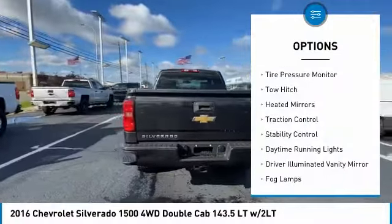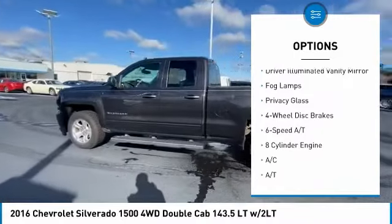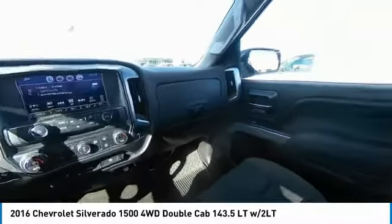4-wheel drive, tire pressure monitor, tow hitch, heated mirrors, traction control, stability control, daytime running lights, driver illuminated vanity mirror, fog lamps, privacy glass.